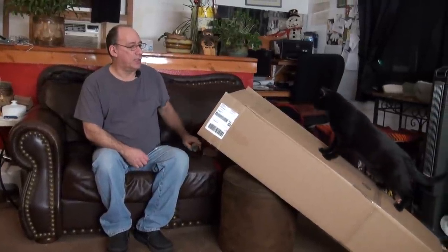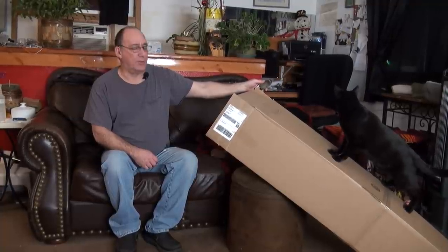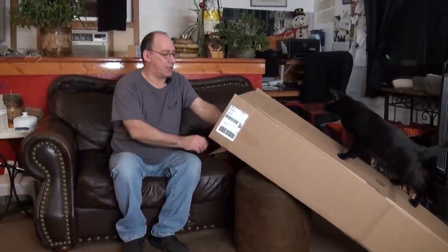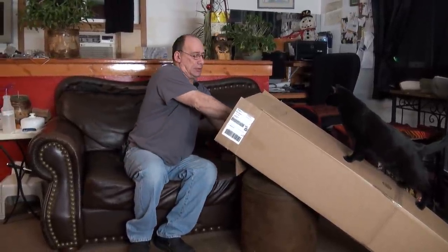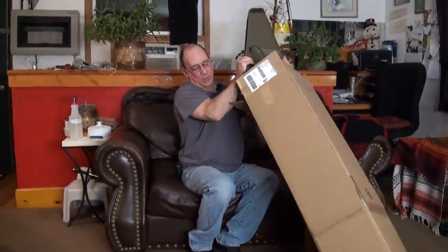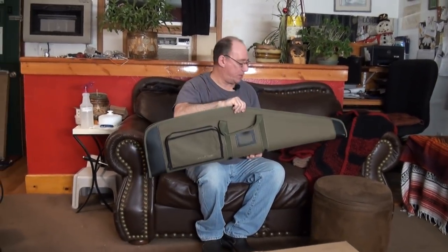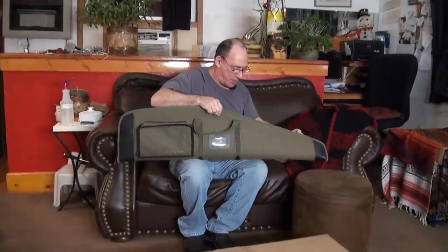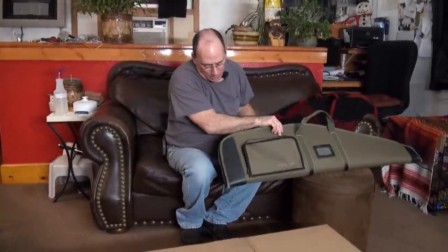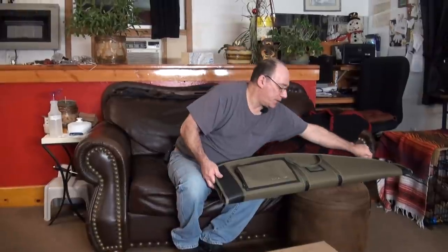Hey, look who's here. I have to get him off the box. I opened up the box and it's ready to go. This came off of Gun Broker. Sorry, Scooter. Now you can play with that - he likes to play with the boxes. So it came with this nice BSA soft gun case. It's pretty nice.